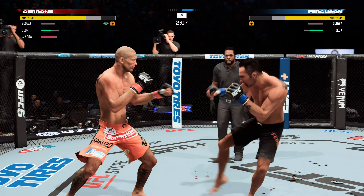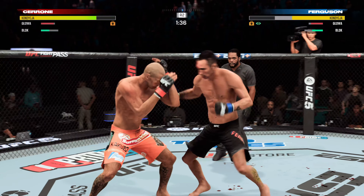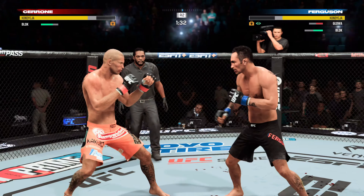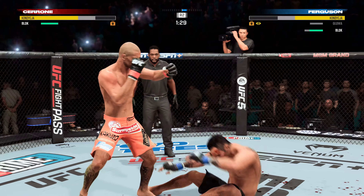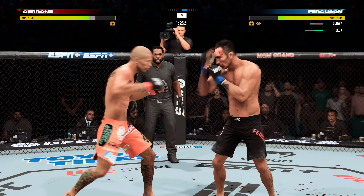Spinning fist — didn't see that one coming. That is a huge shot right there. You don't want to get too many of those. And he needs to start looking for the finish now because he's got his opponent buried back against the cage.